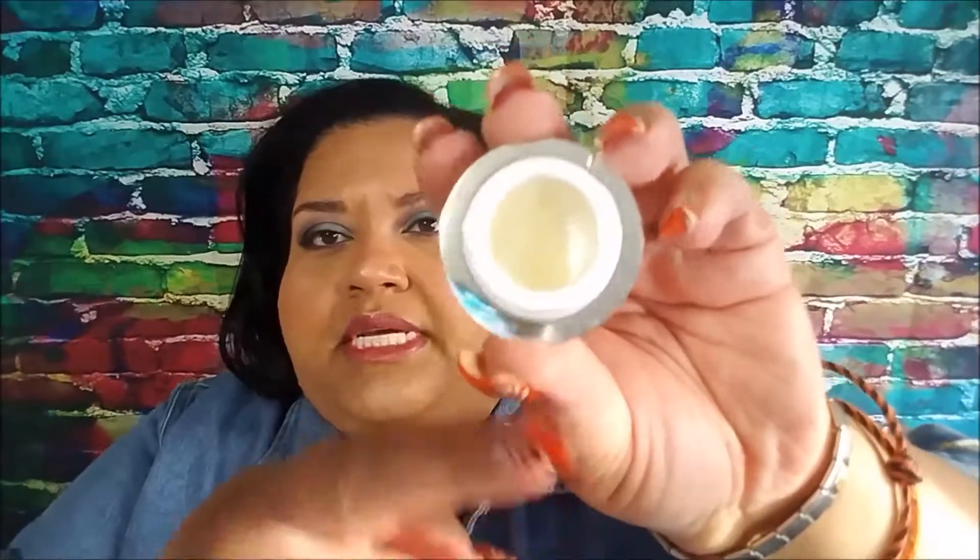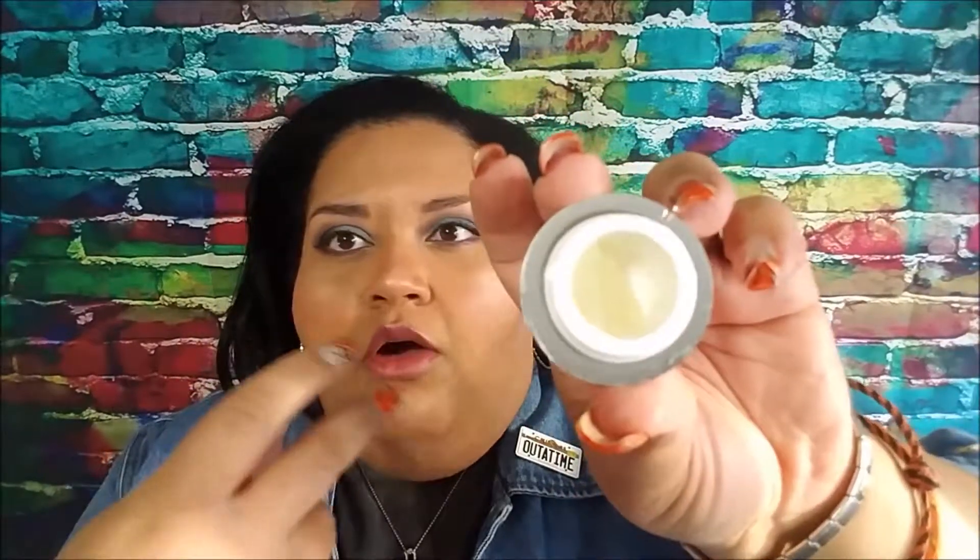The only thing that was getting any work was the Glam Glow Pout Mud Wet Lip Balm treatment. I've worked it away from one side — I push it to one side so I can put my finger in it. This one may be about half done. I use this every day, several times a day.